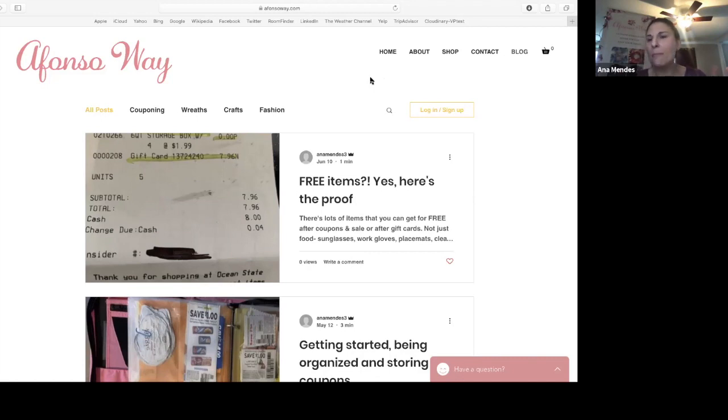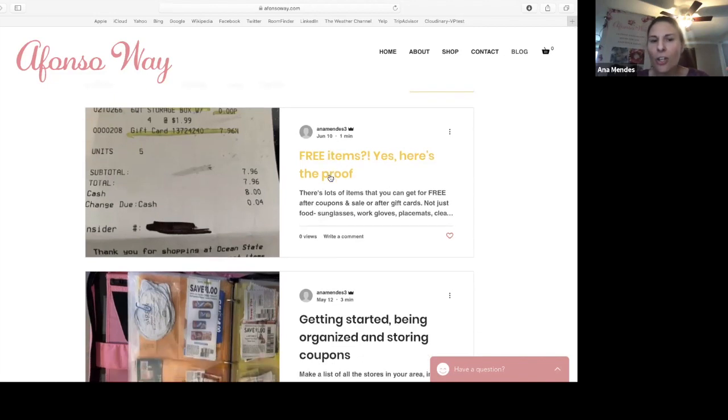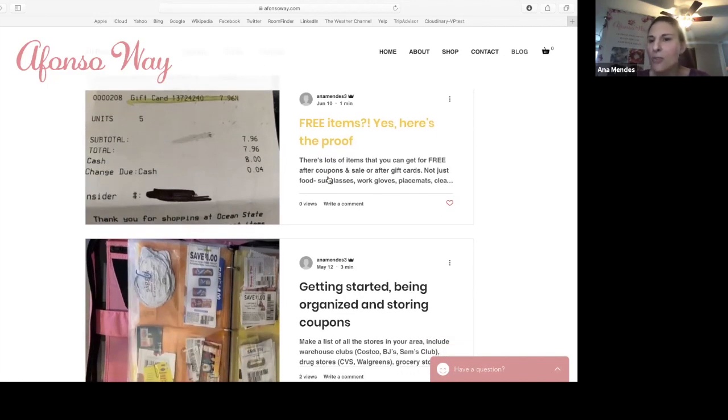You don't need to take any notes — just sit back and relax. There's a lot of information, and I'll try not to overwhelm you. I could be talking about this for hours on end. But if you go onto my site, AfonsoWay.com, go to the right-hand corner and there's a section that says blog. Then you'll see couponing, and in that section is all the information I'm providing for you. You can read and absorb it on your own time.